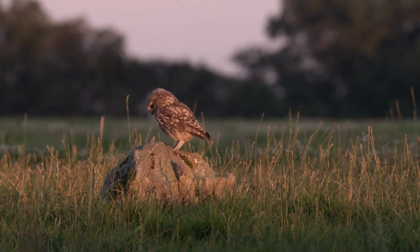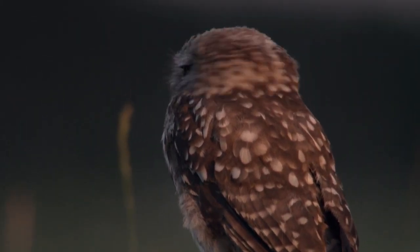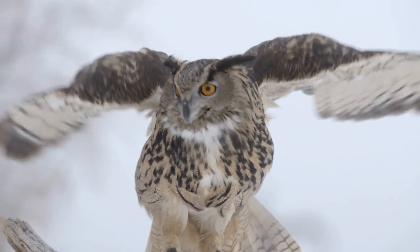The wings of an owl enable it to fly in virtual silence. How? The feathers on the leading edge are serrated. One theory suggests that this helps break up the flow of air, reducing noise.